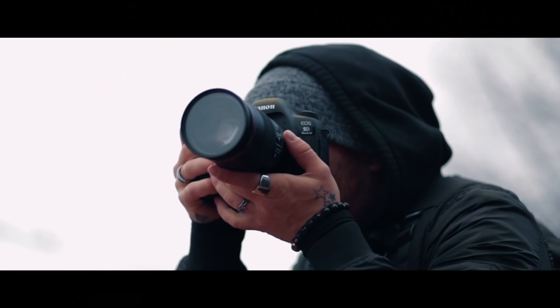Canon decided to send me the 6D Mark II to test it out and see what I thought about the camera. Here are a few reasons why you guys might not want to sleep on this.